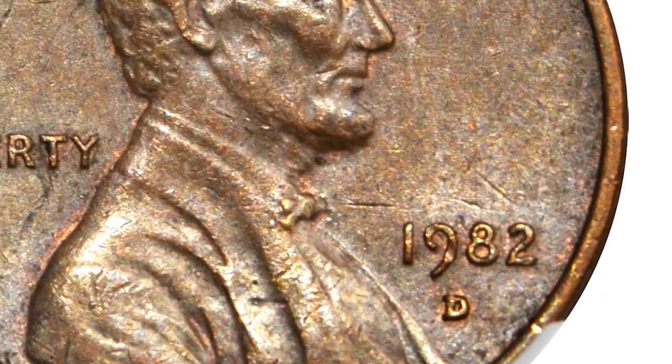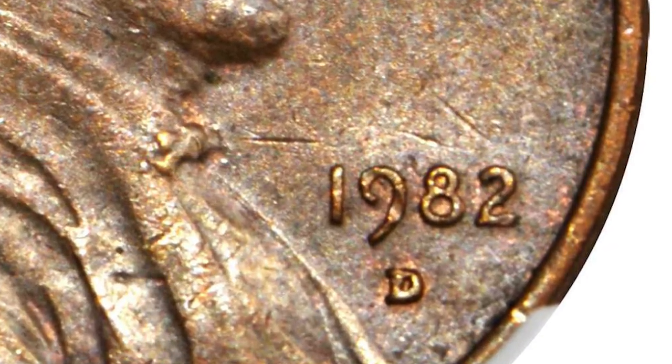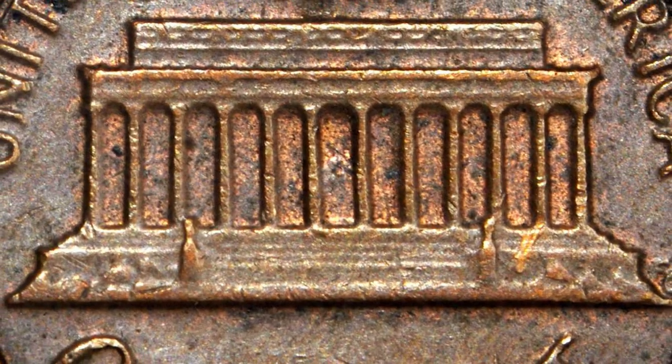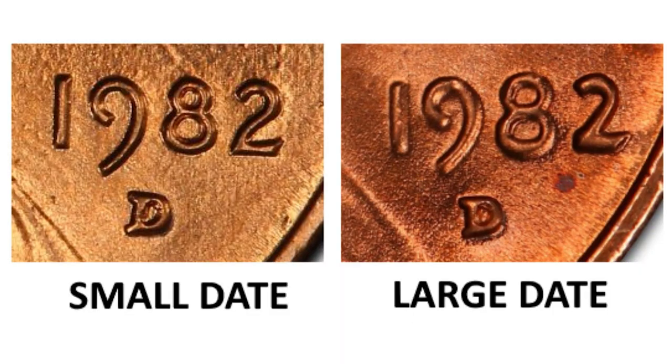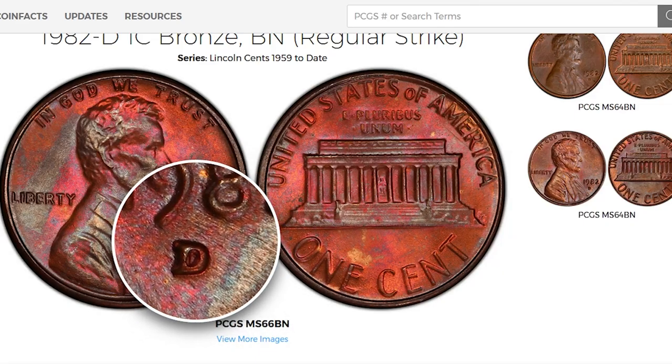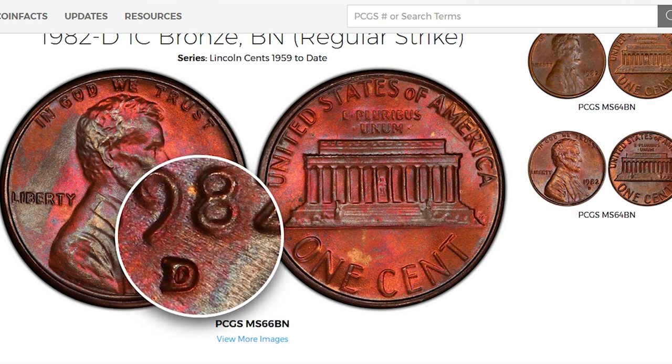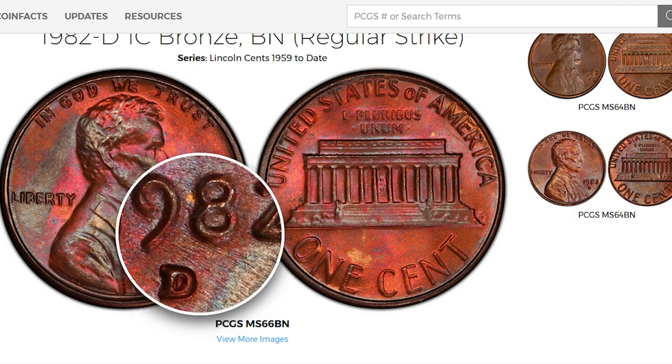This is technically a misnomer, as the letters in the word Liberty and the motto In God We Trust were also modified. The easiest way to identify the small date variety nonetheless is by looking at the digits in the date. On the small date variety, the digit 2 in the date is much farther from the rim than it is on the large date variety.